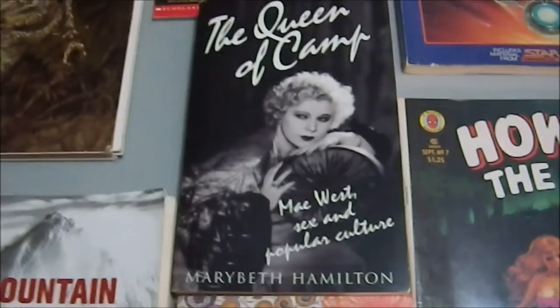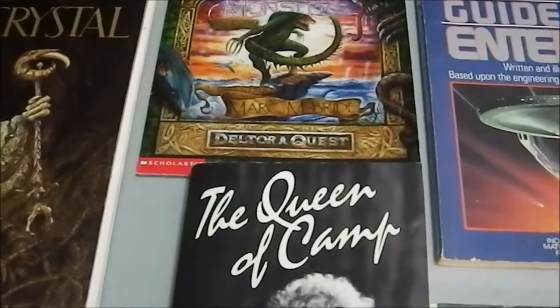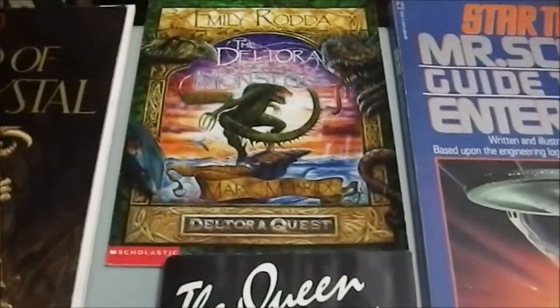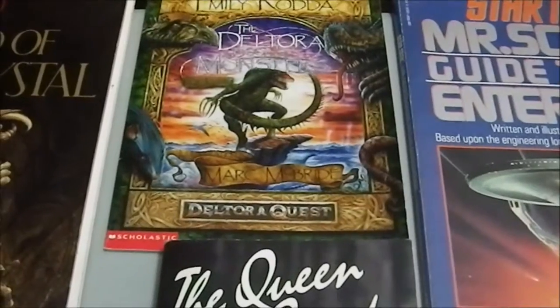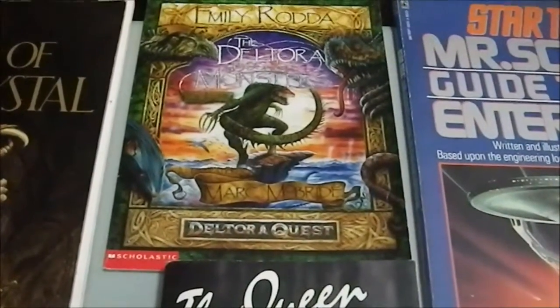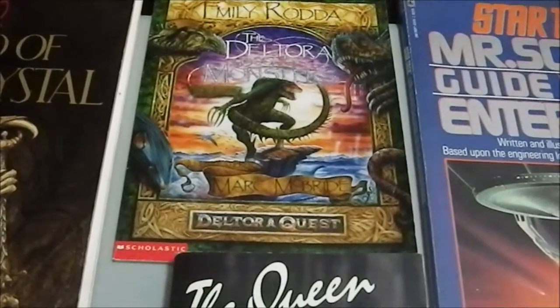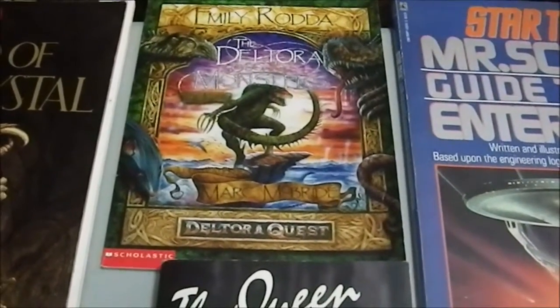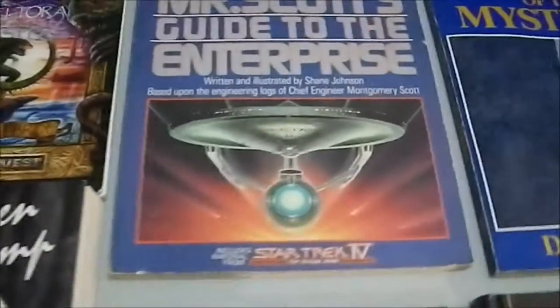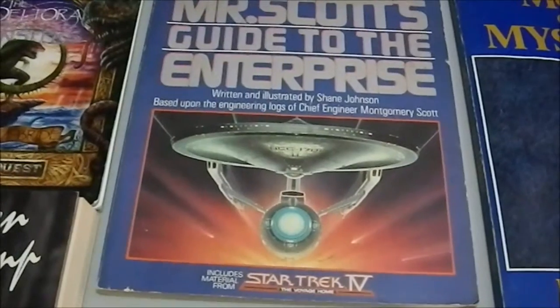'The Queen of Camp: Mae West, Sex, and Popular Culture' — Mae West was a fascinating human, I'm looking forward to reading that. Then we have a book about the video game Deltora Quest, just concentrating on the monsters from the game. It's from Scholastic, so I figure I might be able to glean something out of that for role-playing games. I think I paid 39 or 40 cents for it.